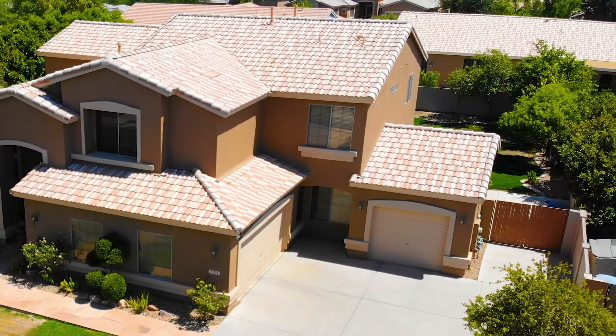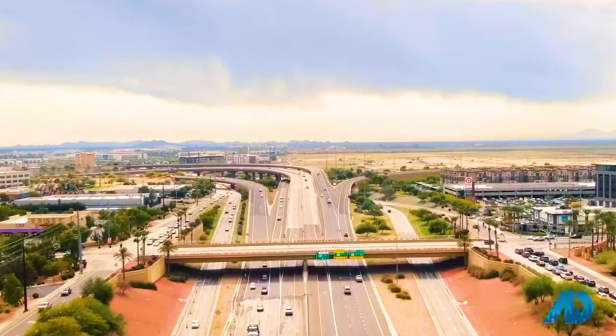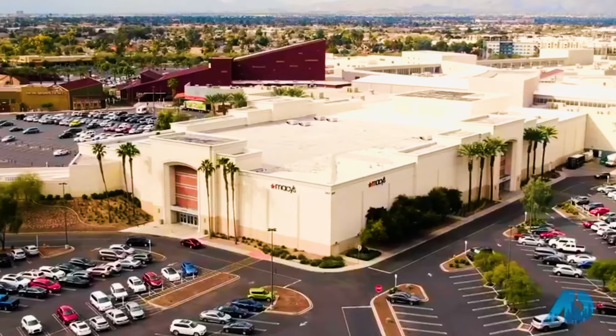2121 West Maplewood Street is located across the street from the park and offers a desirable Chandler location close to the Loop 101, shopping, dining, major employers, and top schools.